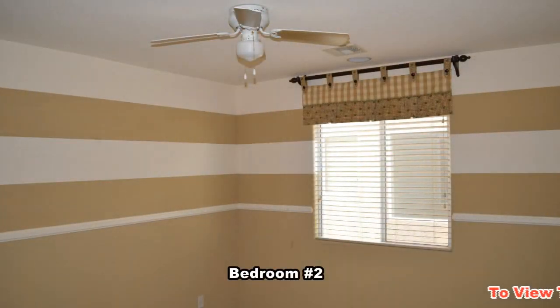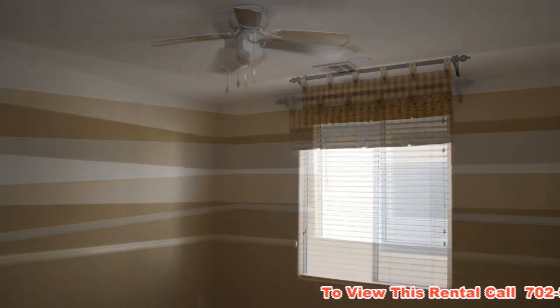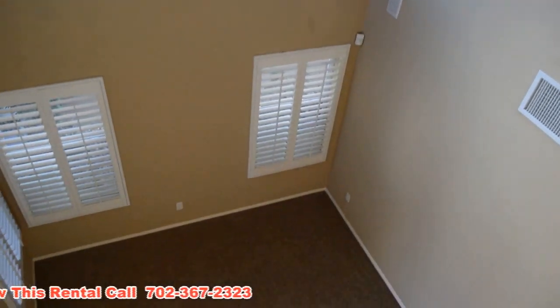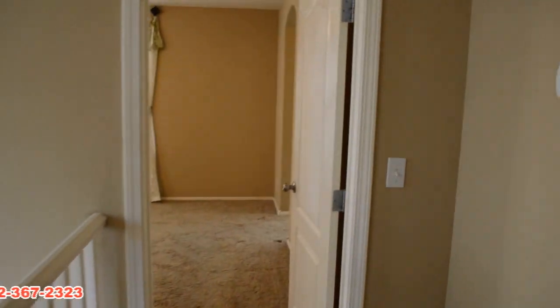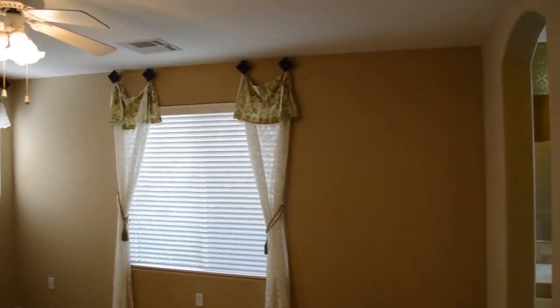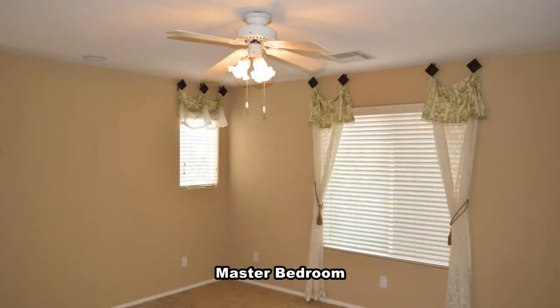The second bedroom is painted and decorated with window coverings and has a ceiling fan with light. The master bedroom has a ceiling fan with light and window coverings.